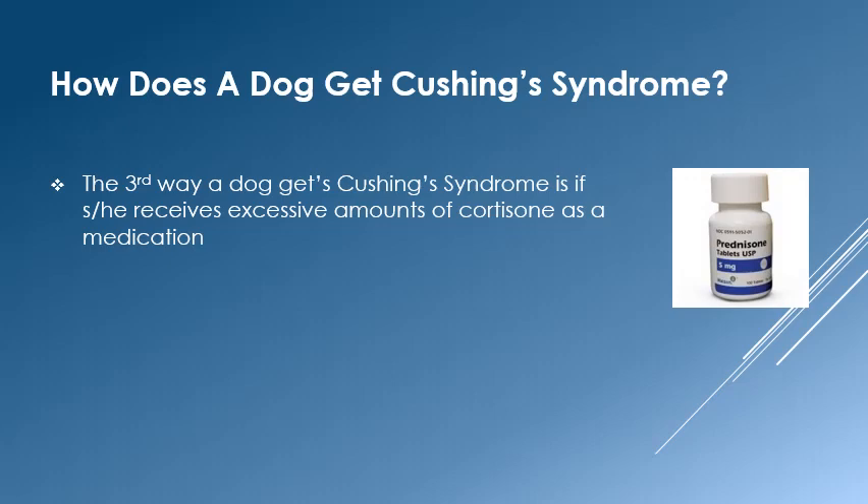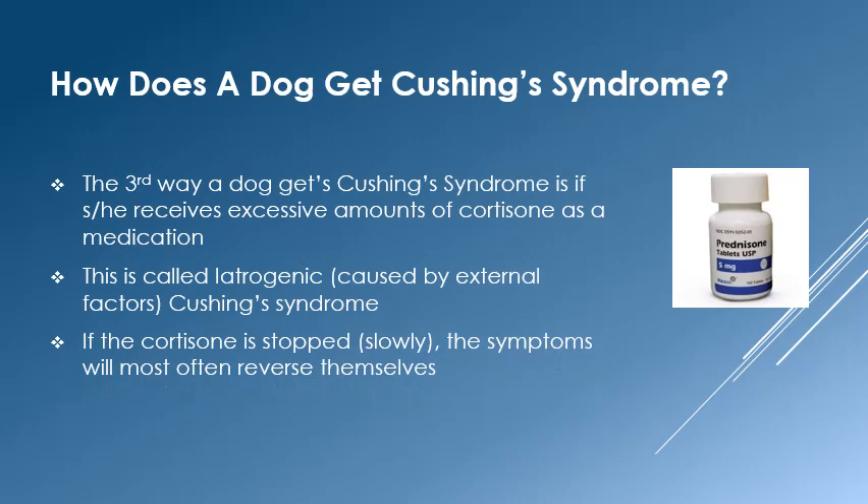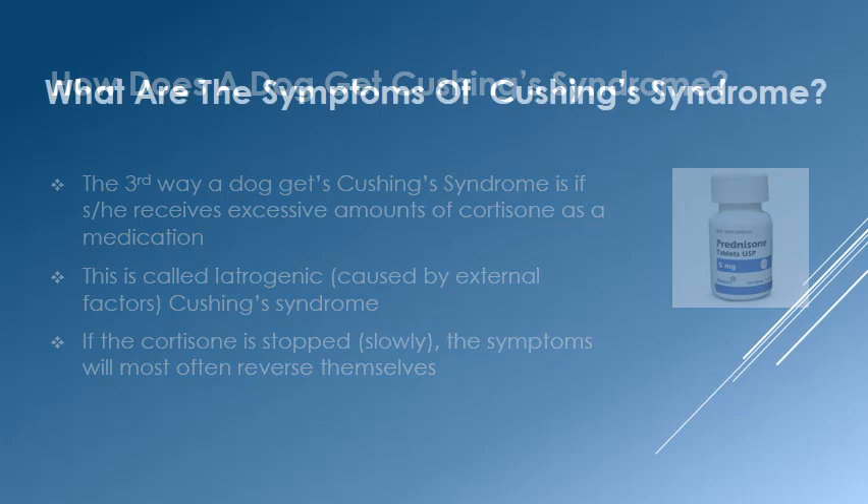The last way a pet can develop Cushing's syndrome is from chronic administration of cortisone or other steroid derivatives as medication. This can occur from oral forms of steroids, as well as topicals and injections. We call this iatrogenic Cushing's because it is caused by external factors. In many cases, removing the steroids will reverse the disease. However, steroids must always be stopped slowly because the body becomes dependent on them.